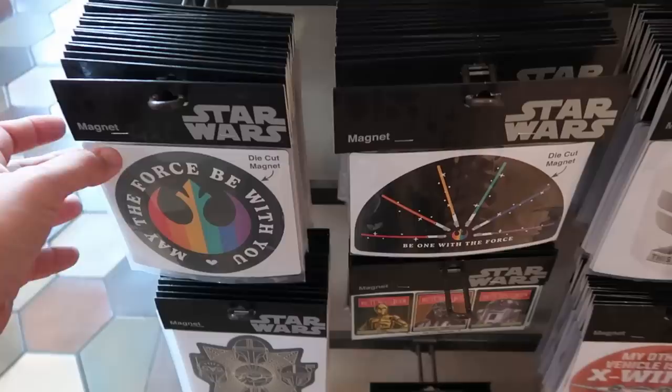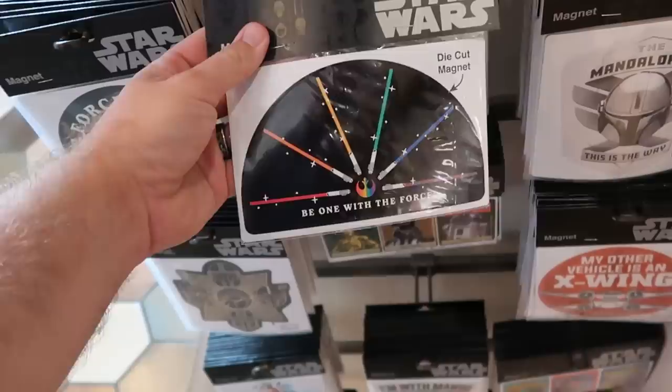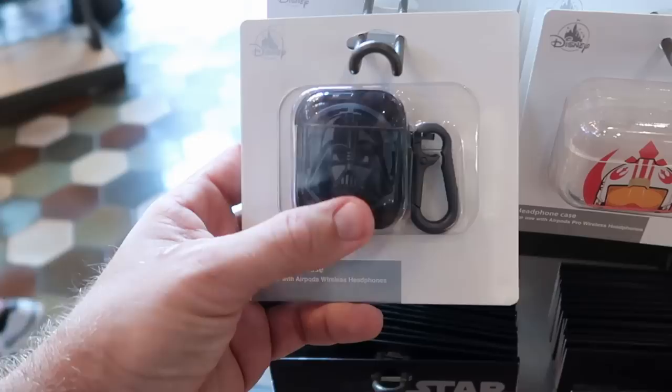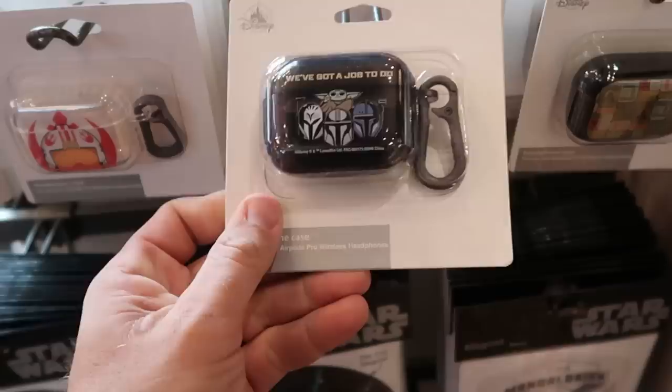I do want to show you some of the newest Star Wars car magnets. This one says 'May the Fourth Be With You' — $14.99 for that one. This one says 'Be One With the Force' with all the different lightsabers — $14.99. One of my favorites is the Mandalorian one — it says 'The Mandalorian' and then 'This Is the Way' — $14.99. And they do have some new headphone cases — this one features Darth Vader, they all come with little clips. How about this one: 'We've Got a Job to Do' from the Mandalorian — they are all $19.99 a piece. Oh look at that — it has a bunch of retro Star Wars movie tickets.